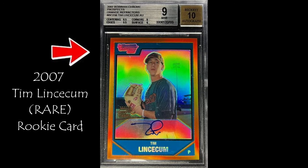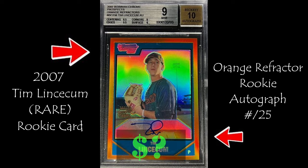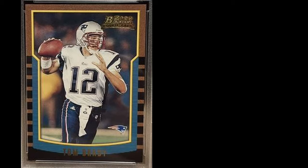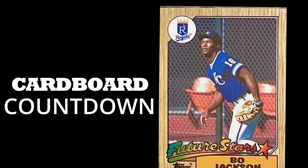This is a 2007 Tim Lincecum Bowman Chrome Orange Refractor Rookie Card, and this autographed rookie card is numbered to just 25. Will it take top spot for 2007 card sales?